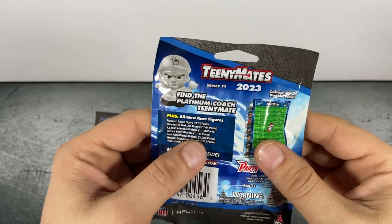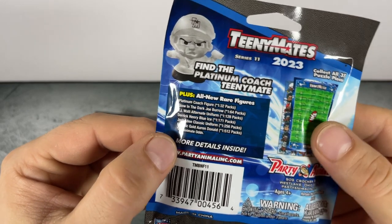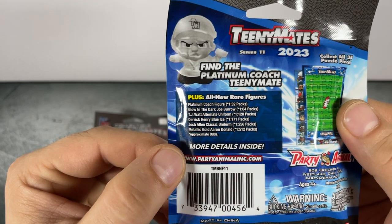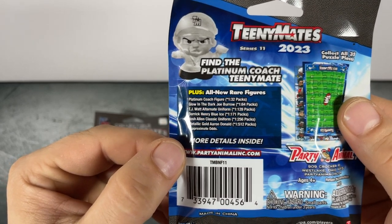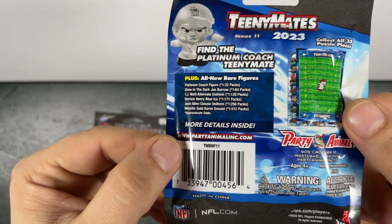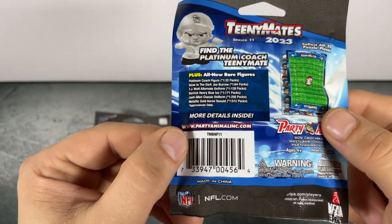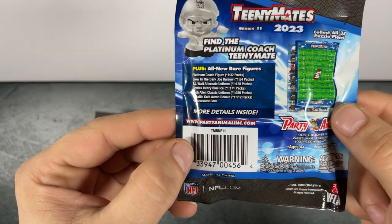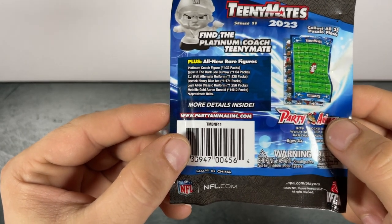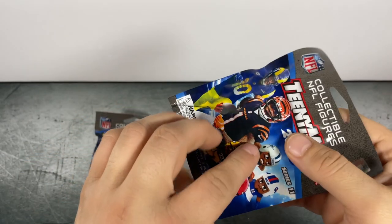On the back it says: find the platinum coach TeenyMate, plus all new rare figures. Platinum coach is one in every 32 packs. Glow-in-the-dark Joe Burrow is one in 64 packs. TJ Watt alternate uniform is one in 128 packs. Derrick Henry blue ice is one in every 171 packs. Josh Allen classic uniform is one in every 256 packs — which would also be pretty sick to get. The chase figure for this set is the metallic gold Aaron Donald, one in every 512 packs.